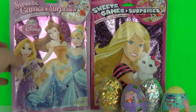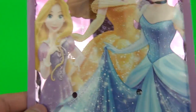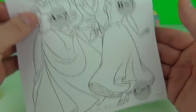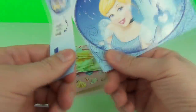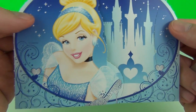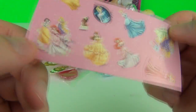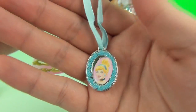This time I'm going in for another party bag - this one is the Disney Princess Sweets, Games and Surprises bag. We have a picture we can colour in, and it looks like there is a puzzle to solve. We have a cardboard standee you can rip out and stand up, and a space for your very own photo so you can be in the picture with Cinderella. We have a pack of sweets, Disney Princess stickers, a yummy lollipop, and this awesome Cinderella necklace!